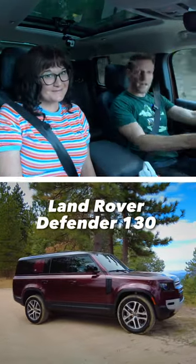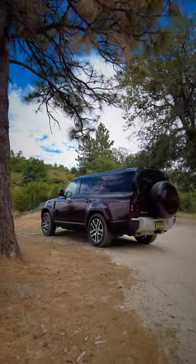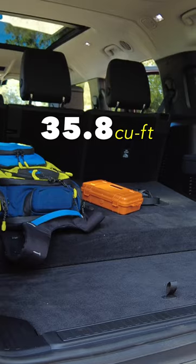Here's an absurdly quick review of the 2023 Land Rover Defender 130. The 130 is the longest version of the Defender, offering eight seats and reasonable room for people. Drop the third row and you've got 35.8 cubic feet for gear.